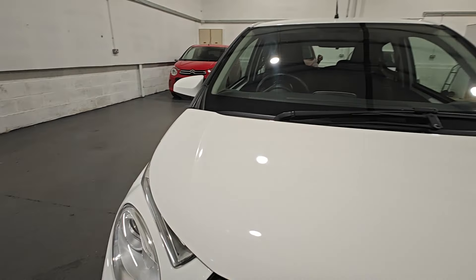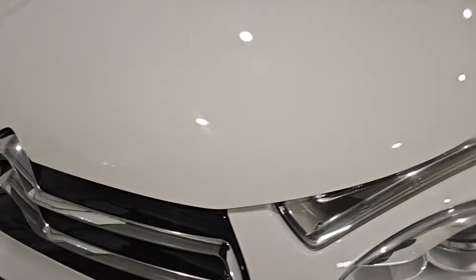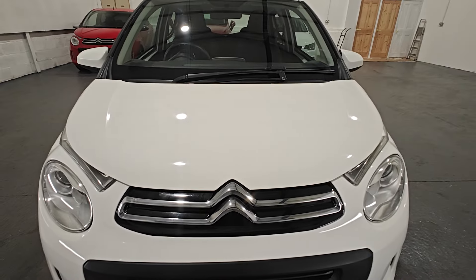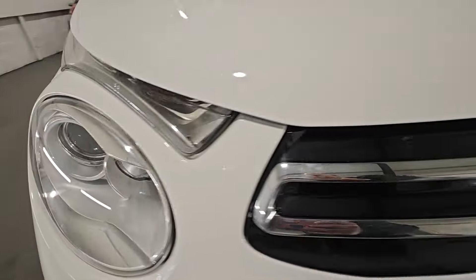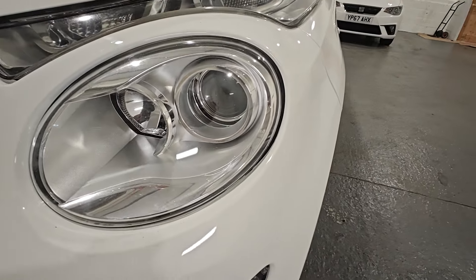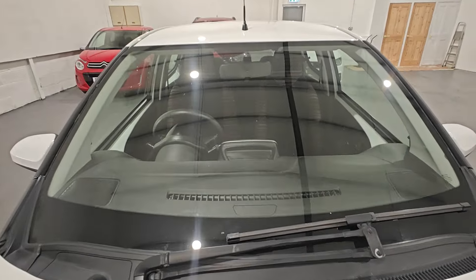The bonnet has no scratches, no dents and no damage. Again, if we look closely, we can find a little stone chip there, but apart from that, very very clean. Headlights are nice and clear — no misting and no sun damage. And the windscreen has no chips, no cracks and no damage.